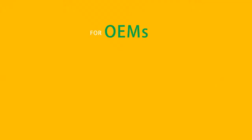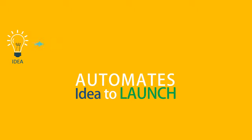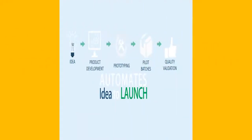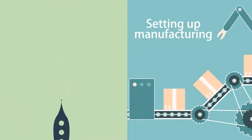For OEMs, for Tier 1 suppliers, and for mass-market products, TouchBase offers its idea-to-launch process automation, starting the automation right from the idea, to product development, to prototyping, to pilot batches, through quality validation, to handover to manufacturing, further to setting up the manufacturing process, to product launch.